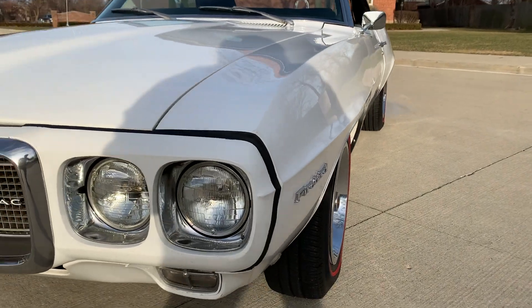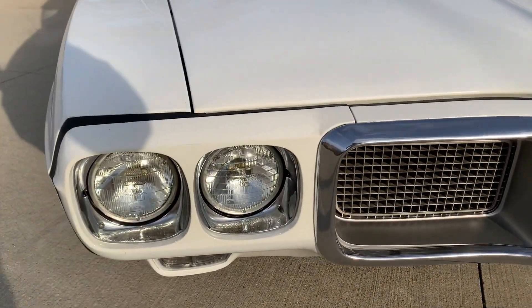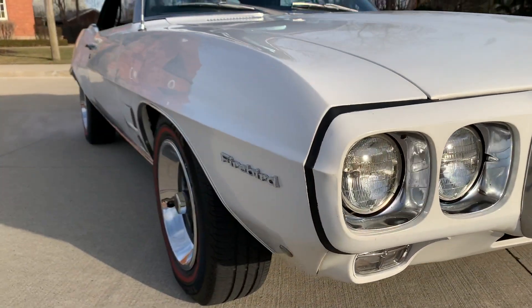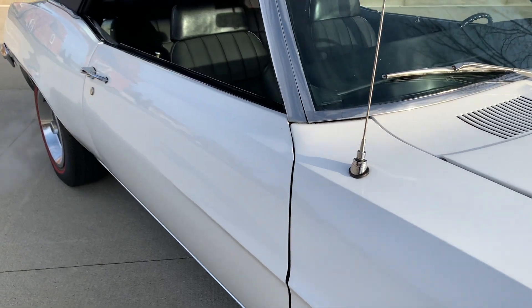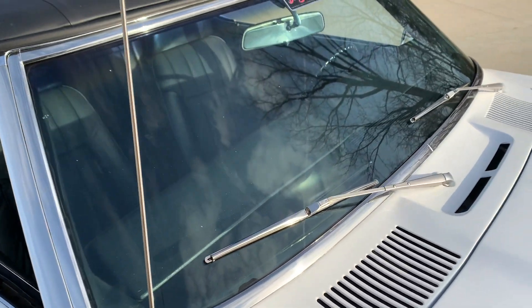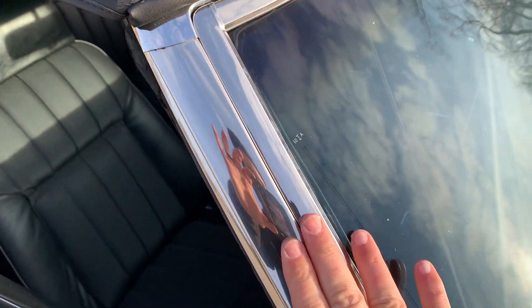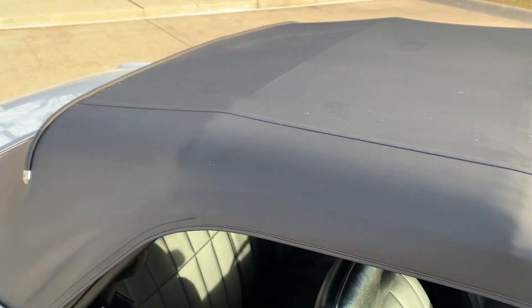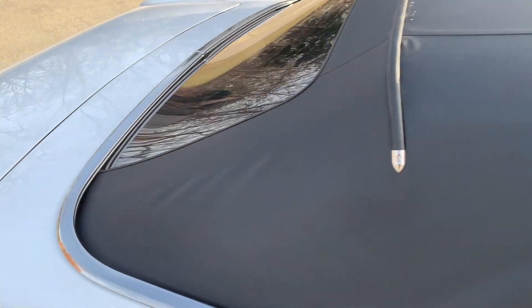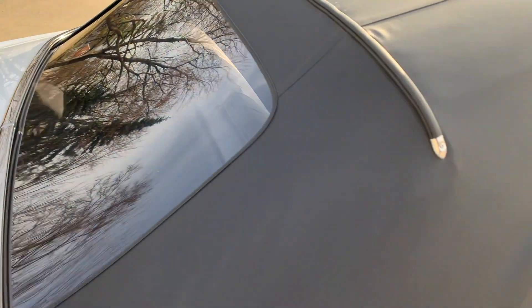See down the side — nice and straight body there. The hood lines up nice. Windshield appears original. All this trim is all in nice shape. Wipers work. It is a manual top, but the top's in beautiful shape. Plastic back window on it.